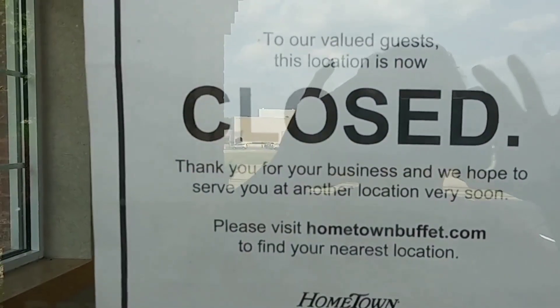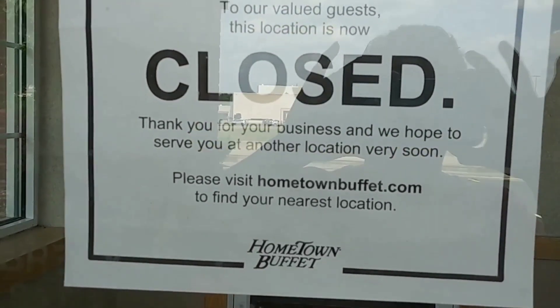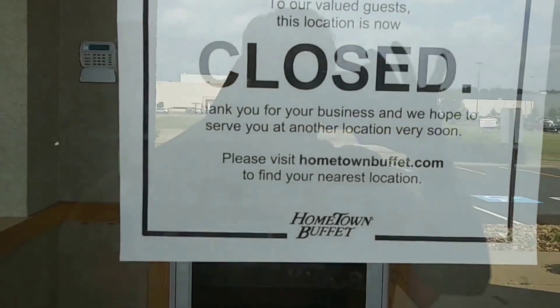To our valued guests, this location is now closed. Thank you for your business. We hope to serve you at another location very soon.